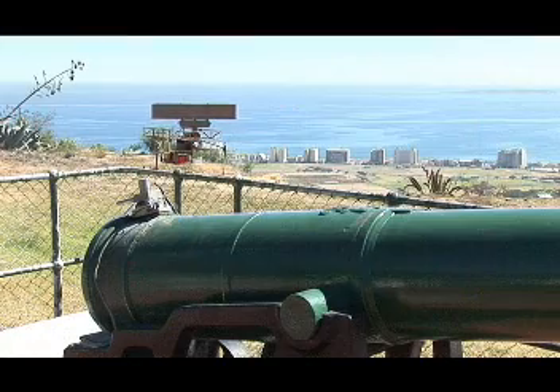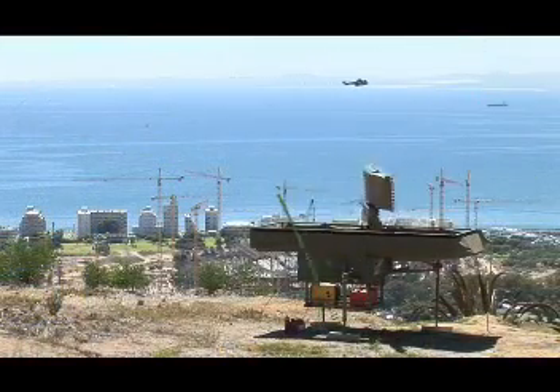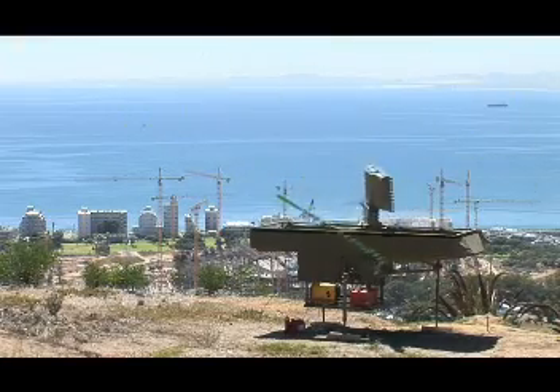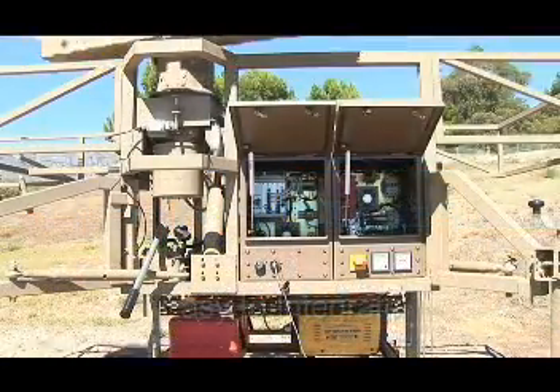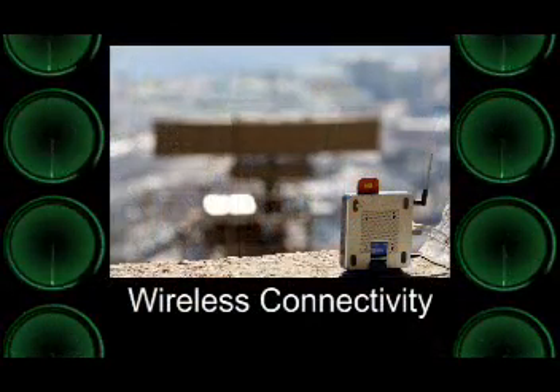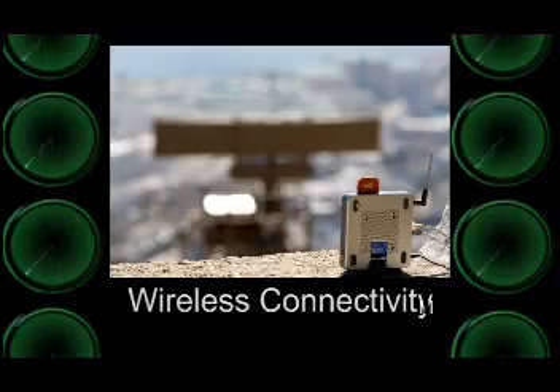It is ideally suited for the role of gap filler as it operates autonomously or as part of a greater sensor network to provide a nationally recognised air or sea picture. The communication interface allows for integration into any system that the control centre is equipped with, be it mobile 3G connection, Tetra, or any other suitable link.